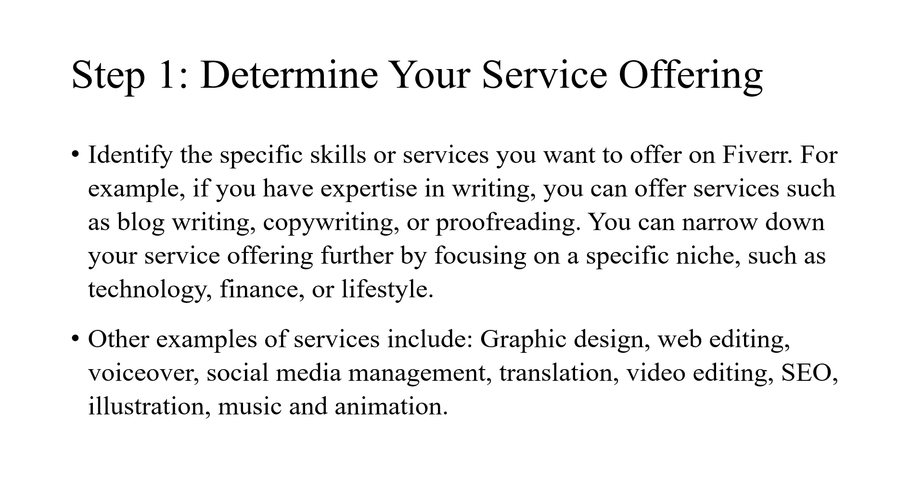Identify the specific skills or services you want to offer on Fiverr. For example, if you have expertise in writing, you can offer services such as blog writing, copywriting, or proofreading. You can narrow down your service offering further by focusing on a specific niche, such as technology, finance, or lifestyle.